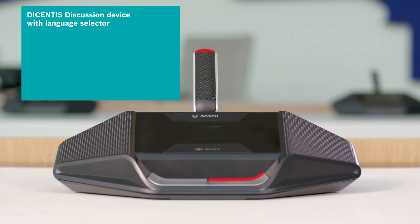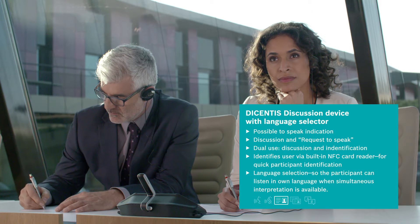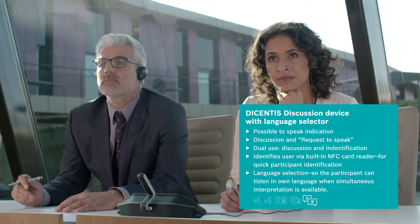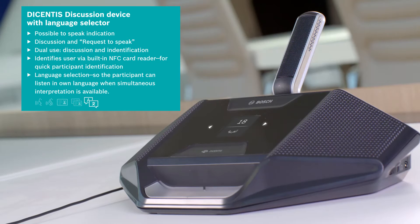The Decentis discussion device with language selector features functions such as request to speak, dual use and user identification via the built-in NFC card reader, plus a language selection menu so participants can hear the discussion in their own language when simultaneous interpretation is available.